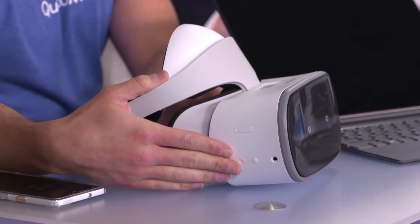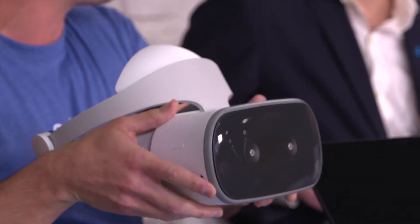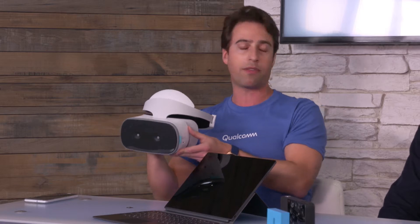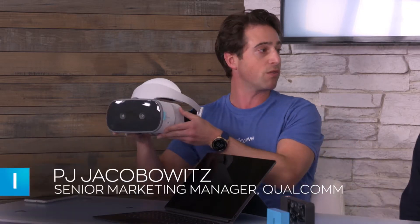For instance, we have this awesome device from Lenovo — the Mirage One, their new virtual reality headset. Because it uses Snapdragon, the entire computer is inside the headset. Whereas other VR headsets require a wire tethered to a massive desktop computer, this is completely lightweight, completely fanless, runs cool, and gets about six to eight hours of battery life.